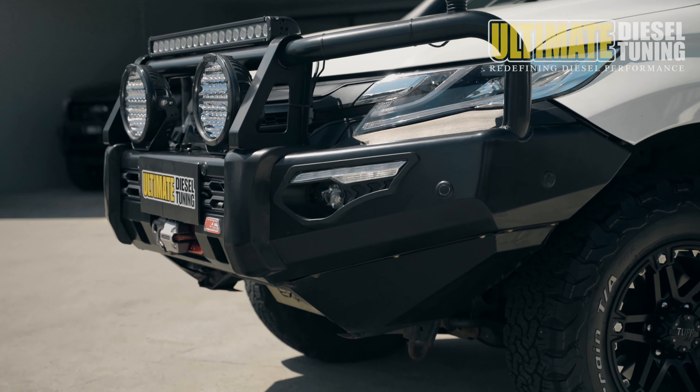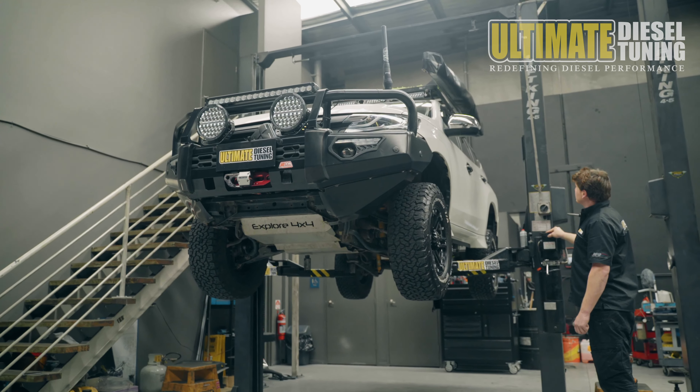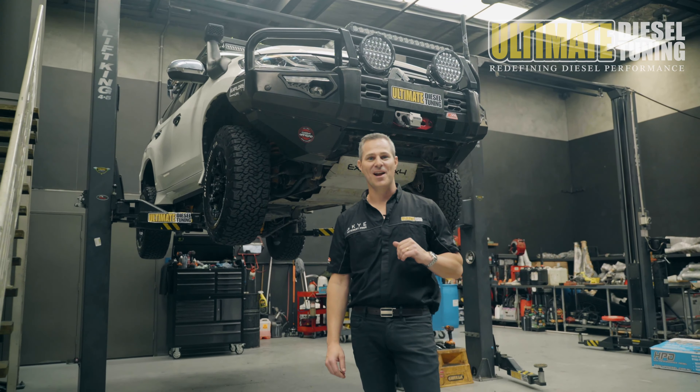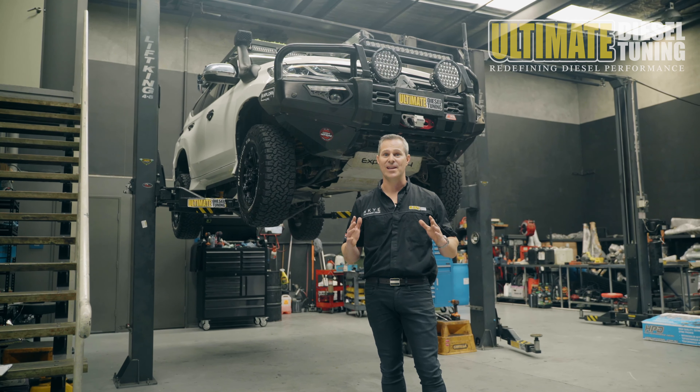Hey guys, it's Rob from Ultimate Diesel Tuning. Today we've got Cameron from Can't Fold It 4x4's 2018 Pajero Sport. Cameron's brought us the car for a custom dyno tune. As you can see, this is no ordinary Pajero Sport — it's got a nice set of rims and tyres on it, it's been lifted and has a swag of awesome additions.